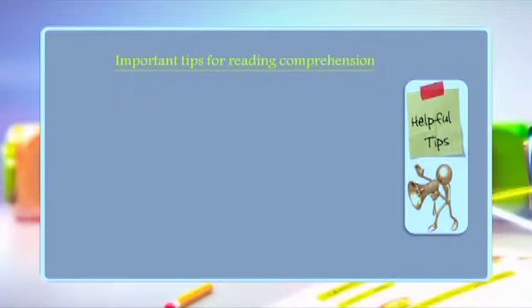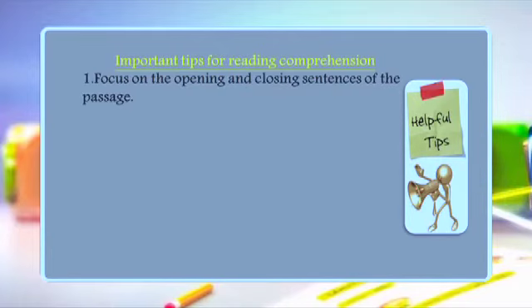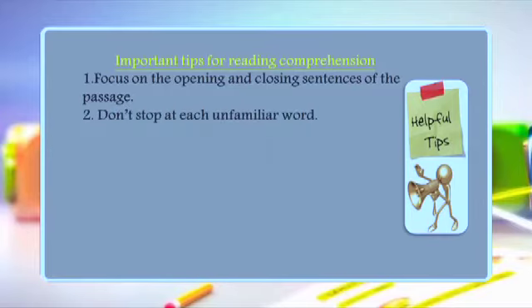Now I'm going to give you some tips for reading comprehension to make reading easier. Tip number one: focus on the opening and closing sentences of the passage, because sometimes you can find the main idea from them. Tip number two: don't stop at each unfamiliar word — try to guess the meaning from the sentence or the context; don't use your dictionary for every single word.